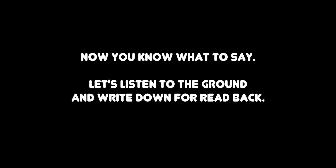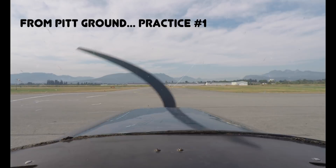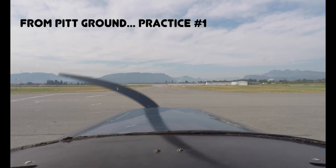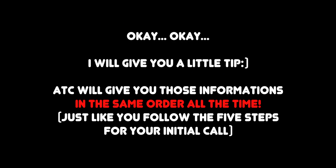Now you know what to say. Let's listen to the ground and write down for readback: Cessna 152 Golf Mike's Air Delta, Pitt Ground, runway 26 left, altimeter 29.884, taxi Alpha, contact dial 126.3, holding short, squawk 3064. Here's a little tip: ATC will give you that information in the same order every time, just like you follow the five steps for your initial call.